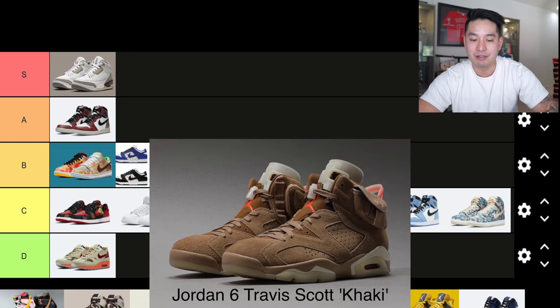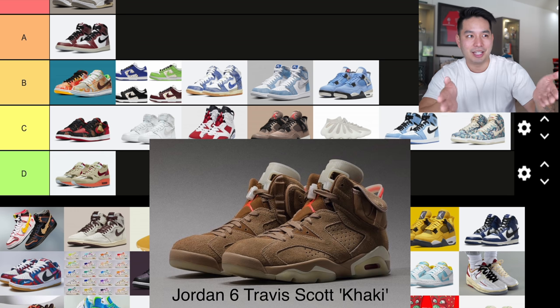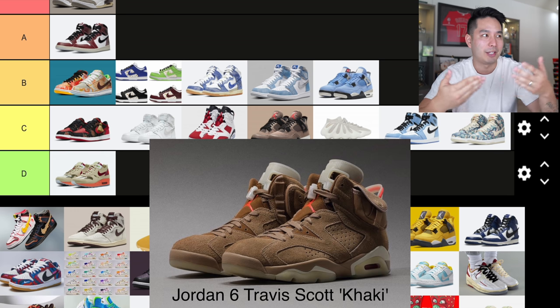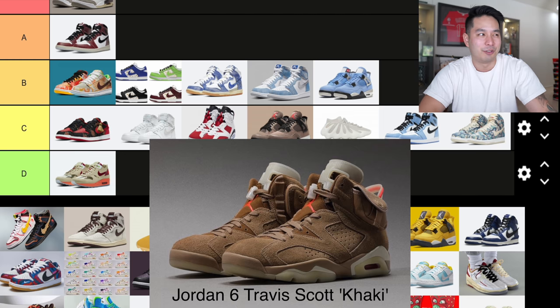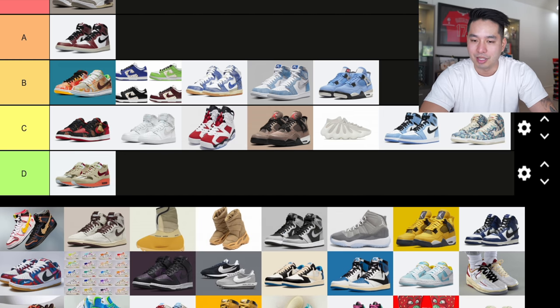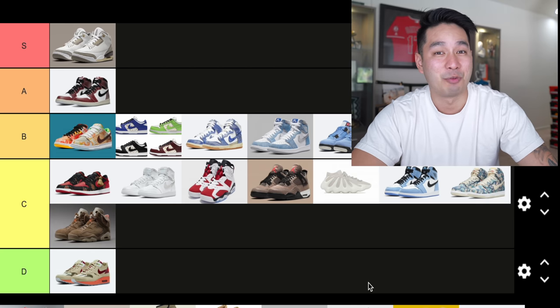Number 16 is the Jordan 6 Travis Scott Khaki — the first Travis Scott drop of the year. This one kind of flew under the radar. There were a lot of sizes available and resale wasn't super crazy for Travis Scott, which makes sense because the shoe is just a plain brown shoe with some Travis Scott branding and a stash pocket. Not that unique overall, so this one is going into C tier.